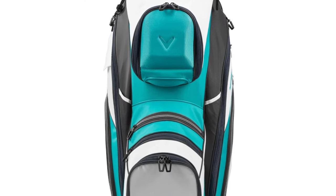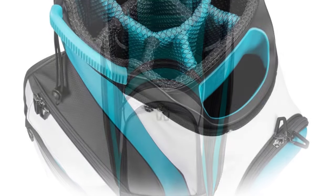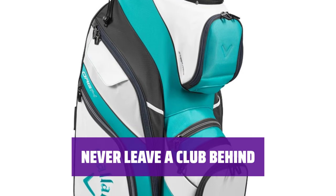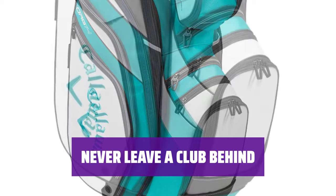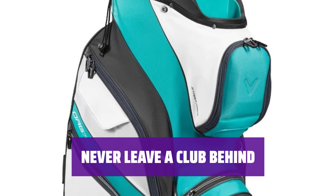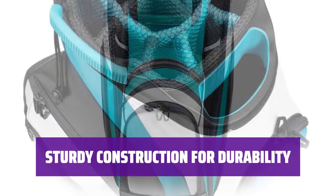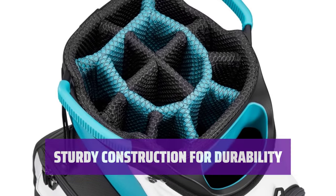Number 1: Callaway Org 14 Cart Bag. Are you someone who likes to keep things neat and tidy? With this 14-compartment bag, you'll have a dedicated slot for every club in your set, making it easy to find the right stick when you need it most. Say goodbye to accidentally leaving a club behind. The Org 14 bag ensures that you have a place for every club, so you can focus on your game. The Org 14 is built to last, with solid construction and a strong reputation. Trust that this bag will withstand the rigors of the course and keep your clubs safe and secure.